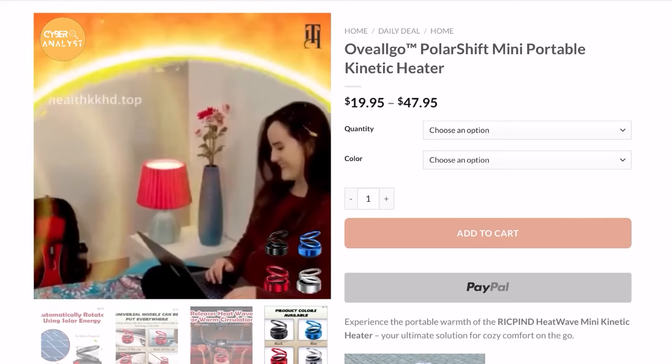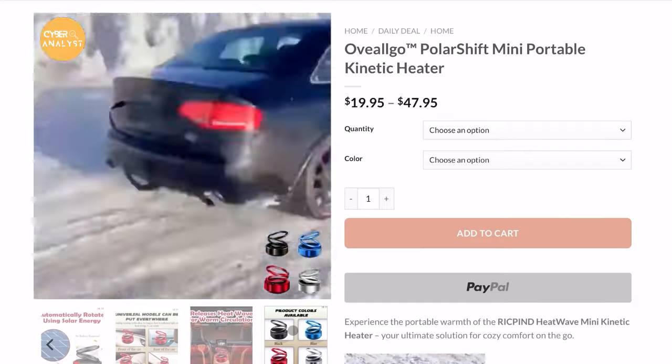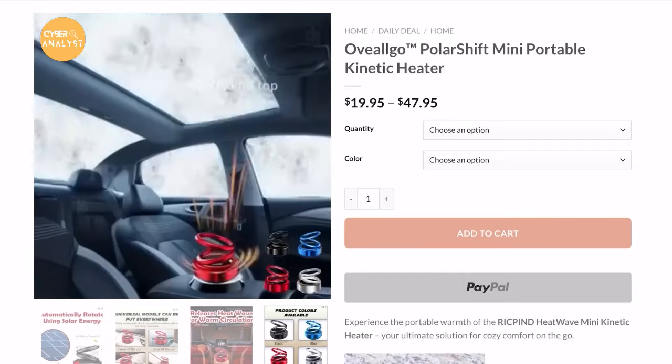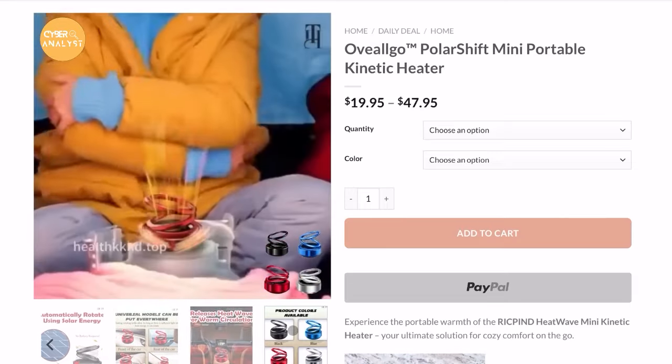But what if I told you that this might be a classic case of deceptive marketing? Deceptive marketing is when businesses use claims that are not accurate about a product's appearance or function. In this case, it's marketed as a revolutionary mini portable kinetic heater, but that's not entirely true — it doesn't do what it claims to do.